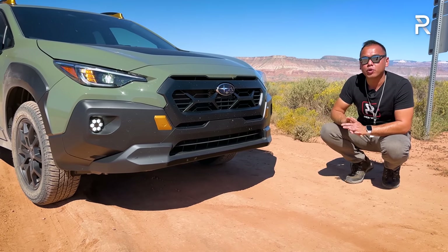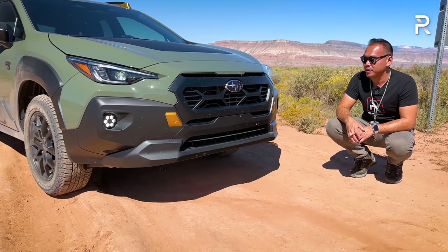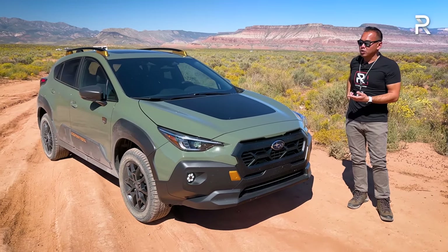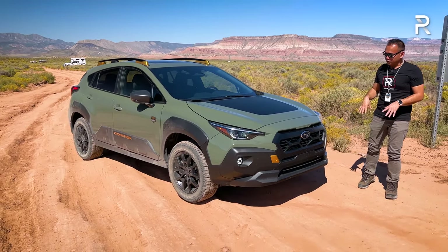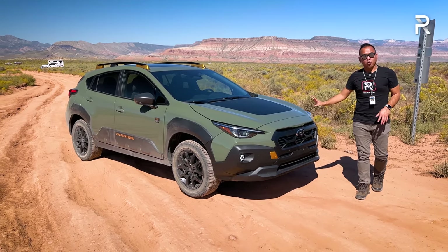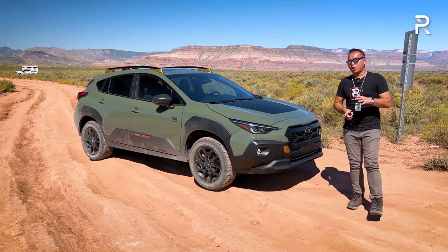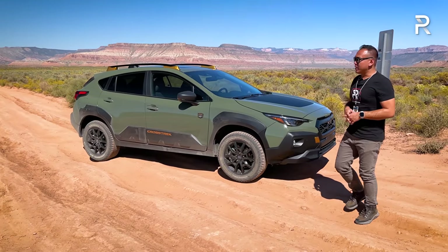Like I said earlier, up to 9.3 inches of ground clearance — that's a 0.3 to 0.6 inch suspension lift. Overall, I think the styling changes are pretty successful. I typically don't like all the additional cladding Subaru puts on their vehicles, but this is a tasteful amount that works. I think it looks a lot better than the Crosstrek Sport with yellow accents. This just looks more cohesive.